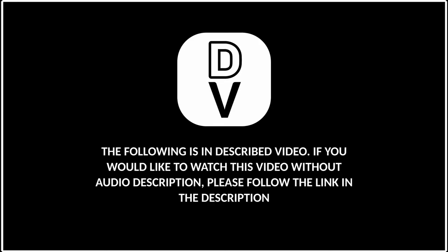The following is in described video. If you would like to watch the video without audio description, please follow the link in the description.